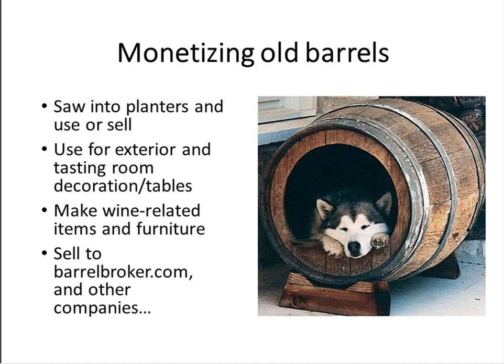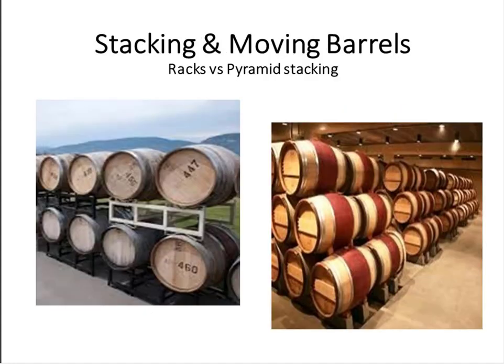There are companies — Barrel Broker is just one of them — that will come out and pay you to take your old barrels away. They won't pay you much, maybe 10 or 20 bucks, but if you've got a truckload, it can add up. So let's get into the meat of it: how to use barrels, how to store them, all this sort of stuff.